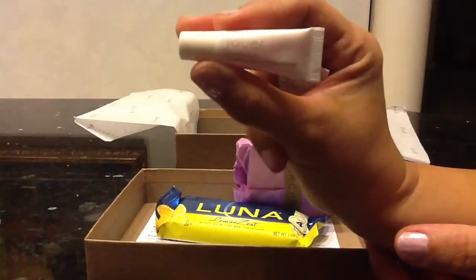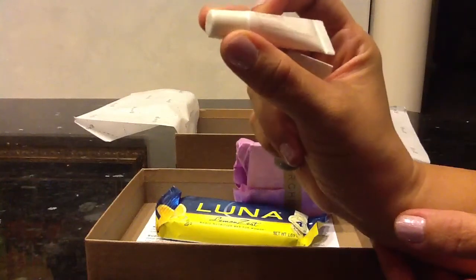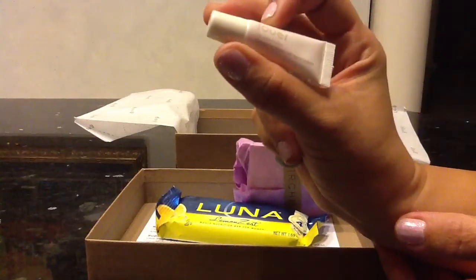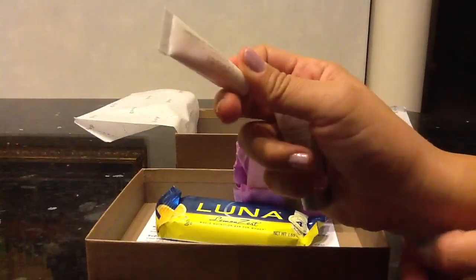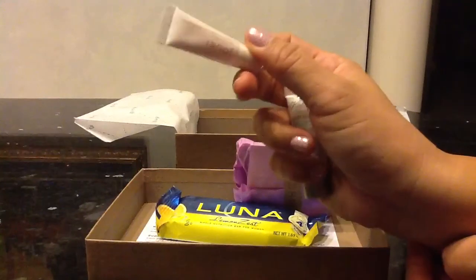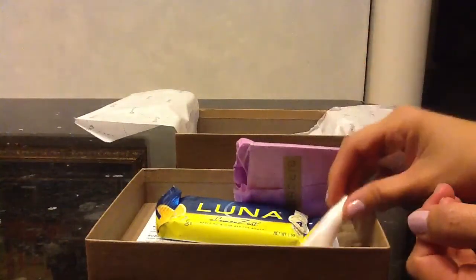This is the tiny little Jouer Lip Enhancer. It's just a conditioning lip treatment, so I'll probably just put this in my makeup bag, especially as the winter months roll around and my lips get a little bit drier.